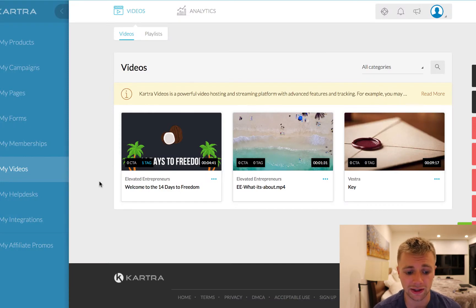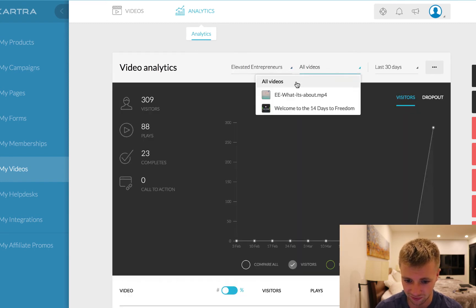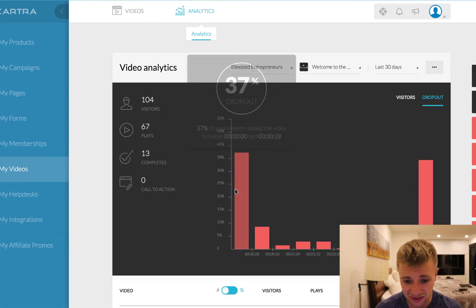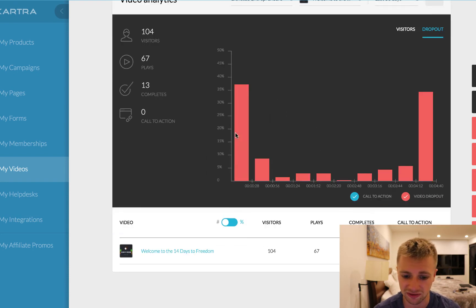Something I thought was really cool as well is the video section. You can host your own videos on Kartra just like you would on something like Wistia. What I think is really cool is you can then track everything, because it's super important to know if your video is converting or not. You go up here to analytics and you can actually market to people based on what they've done. For example, on our video that we just launched on our new funnel, we can see exactly how many people watched it — we had 67 people play it, 104 visitors to the site, 67 played it, and only 13 completed it. It actually tells you where people are dropping off inside the video.